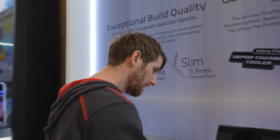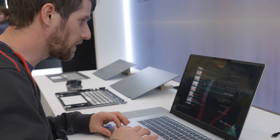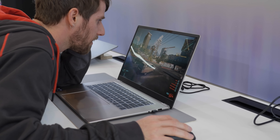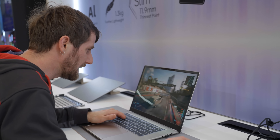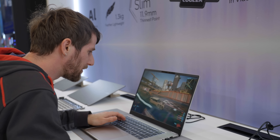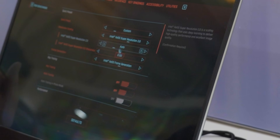MSI loaded up one of their Prestige 16s with Cyberpunk for me to game on. I'm not allowed to show the FPS counter, but I can play with the settings and tell you how much FPS it feels like. There's clearly some upscaling going on and a little frame generation, but this is a very usable experience.